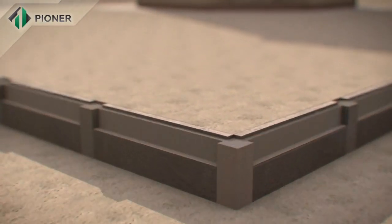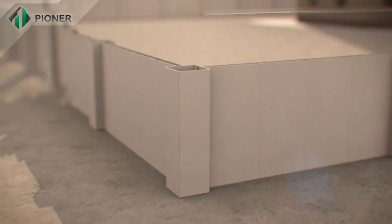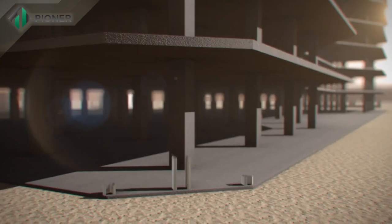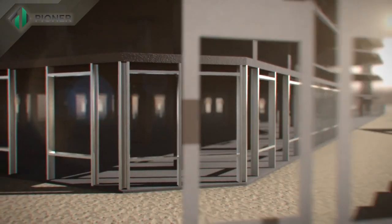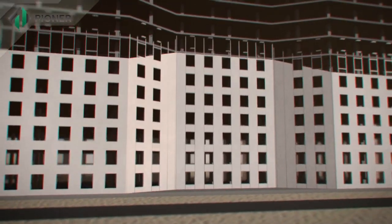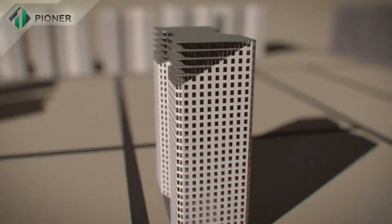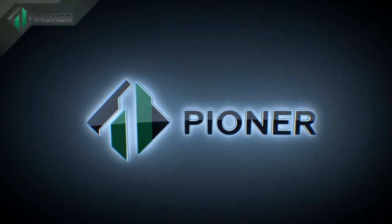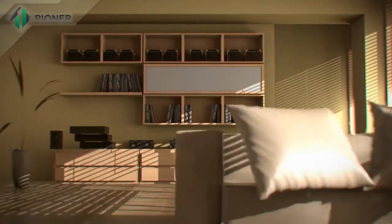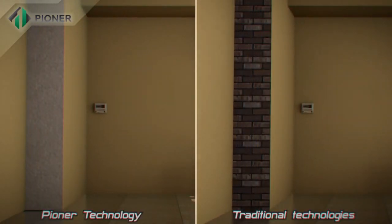Pioneer technology also allows for building a fence around buildings in the quickest possible time. Pioneer innovative technology is applicable for construction of buildings of any height and number of stories, including enclosing structures of building envelopes. Strength, durability and comfort are the main advantages of buildings constructed by Pioneer technology.